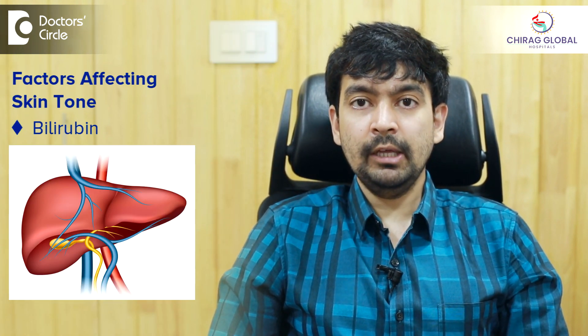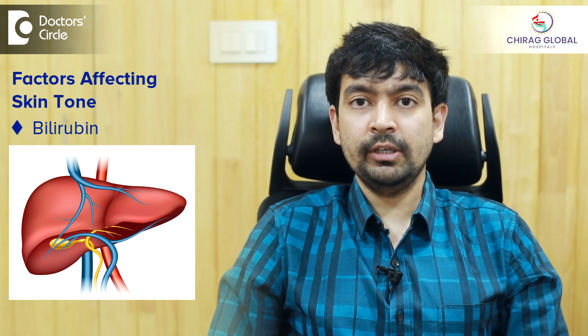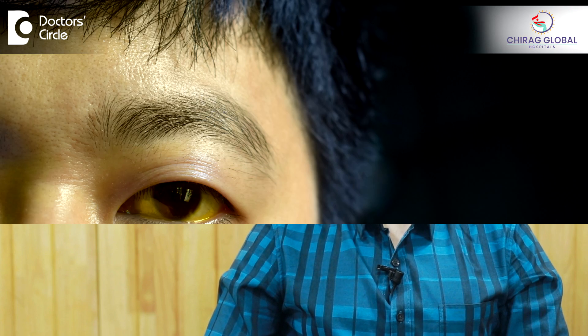There are other minor factors like bilirubin. Bilirubin is a pigment produced in the liver and secreted in a juice called bile juice, which helps to digest fat. Bilirubin gives a slightly yellowish tinge, which we see in patients who have liver disease like jaundice.